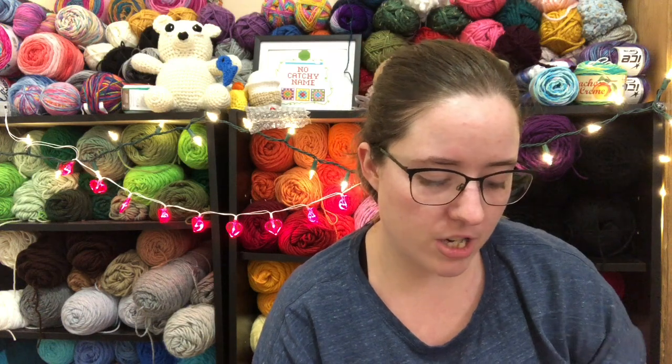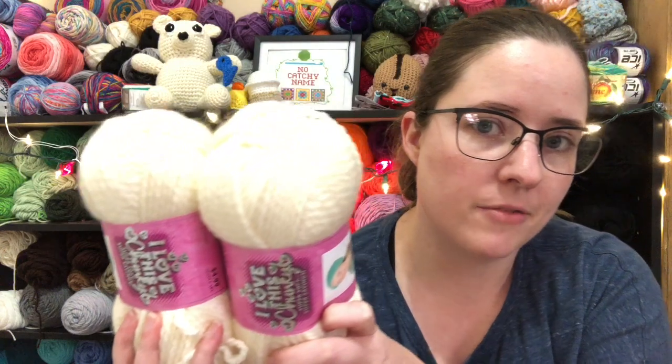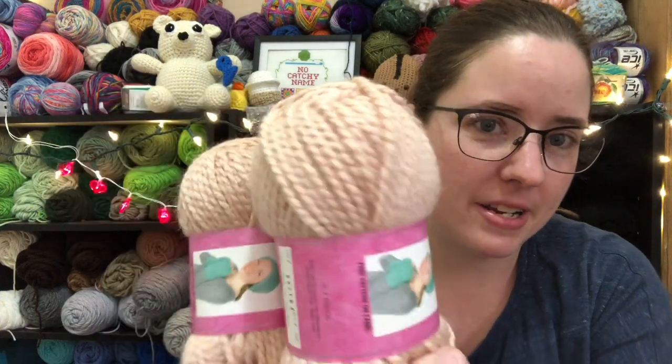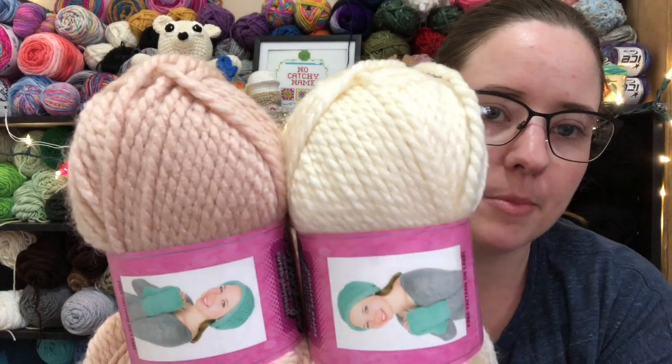So I got the same yarn — I Love This Yarn Chunky. The colors I got were Sand Frost — it's like an off-white cream color — for the body of the cat. And then for the tail, the ears, and the muzzle, I got Warm Blush — it's a really pretty dusty pink color. I thought that'd be cute. This cat will for sure go on the Etsy shop. I don't know about this lumpy one — it's a big purple lumpy cat.